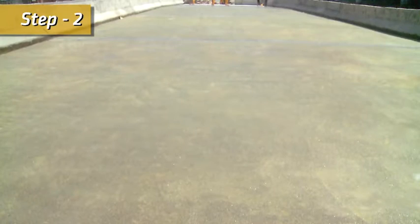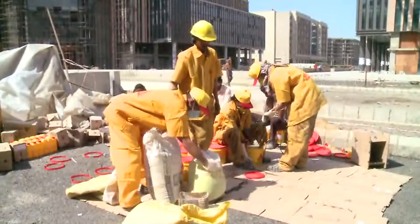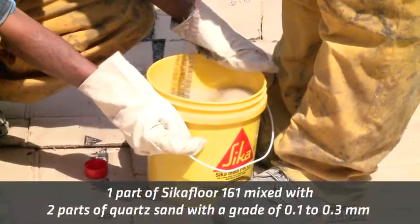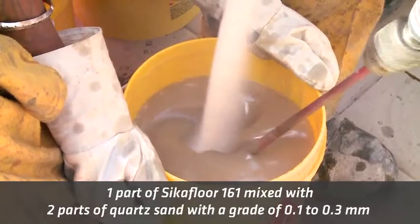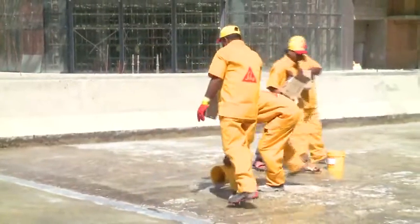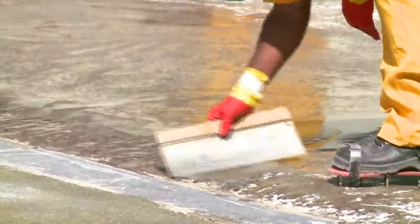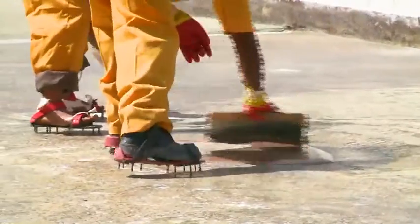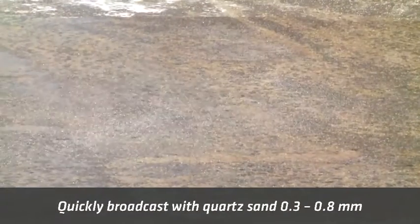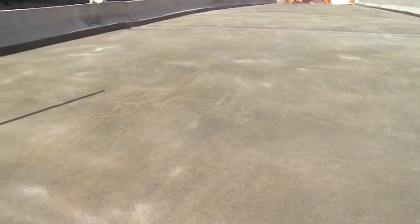Step 2 starts when the primer previously applied has completely cured. This is the time to apply one scratch coat comprising one part of Cica Floor 161 mixed with two parts of quartz sand with a grade of 0.1 to 0.3 millimeter over the primed surface. After application, quickly broadcast with quartz sand 0.3 to 0.8 millimeter — the quartz sand must be firmly bonded grain by grain in the primer.